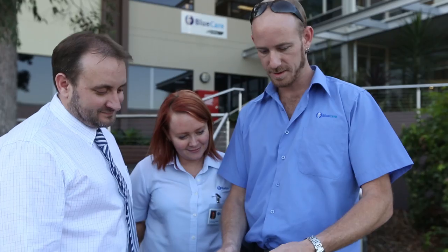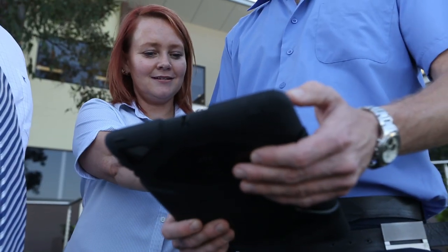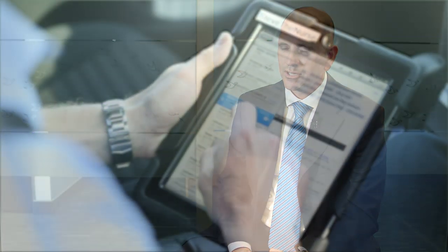They're able to look up all different sorts of client information, they're able to access the internet and the intranet, and able to educate their clients with different sorts of applications they can purchase on the iPad. They've got access to email, they've got access to calendar, they've got access to care records out there.